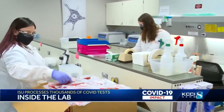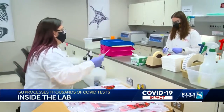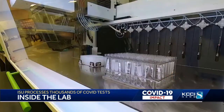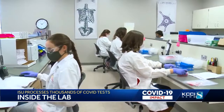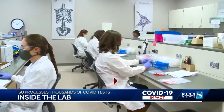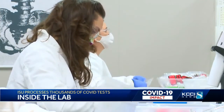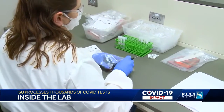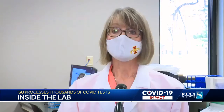Inside Iowa State's Veterinary Diagnostics Lab, technicians continue to shift their focus from animals to human testing. We distribute these to each lab and that's how they do their testing with their patients. For nine months now, what was a teaching lab inside VetMed has transformed and kept up with demand to ramp up testing efforts in Central Iowa. Prior to that, we were not certified or allowed to do any kind of human testing.